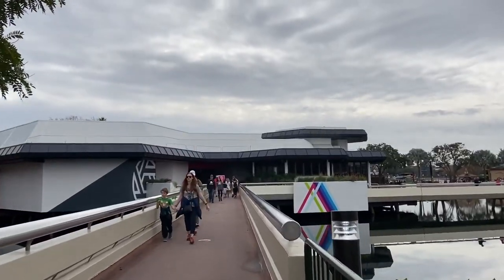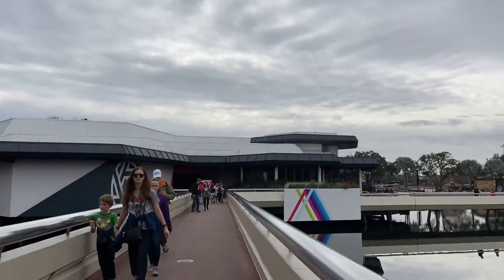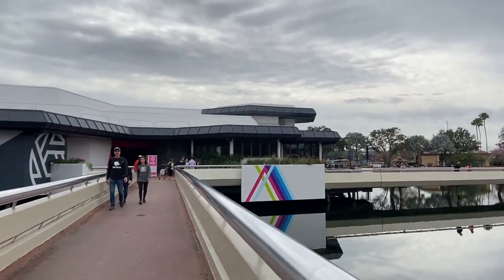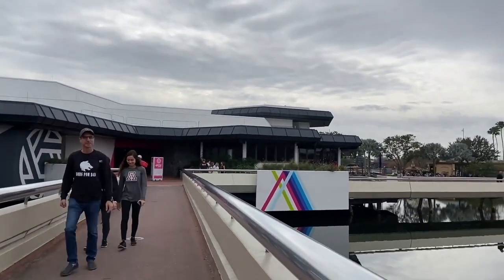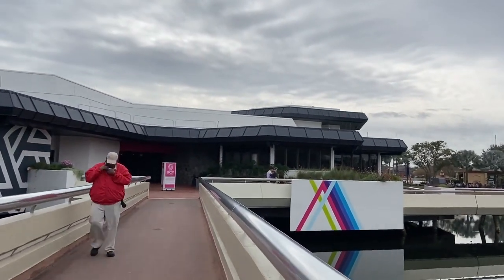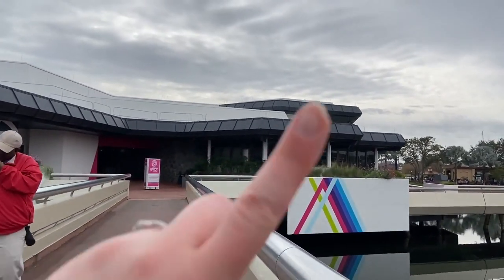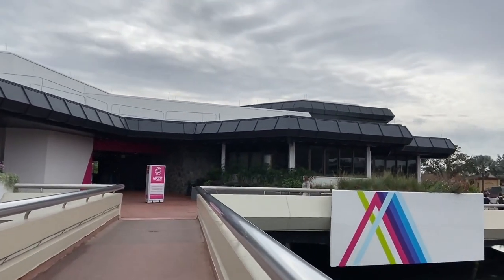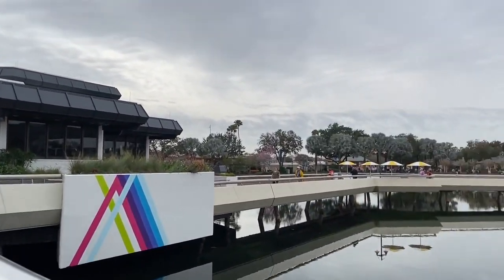While everything is under construction, they revamped the Odyssey building to be the Epcot Experience, which is kind of like a cool little museum-type thing to show what's to come for Epcot's future. You can take a look in the video that I already took of the Epcot Experience and check out all the sneak previews.